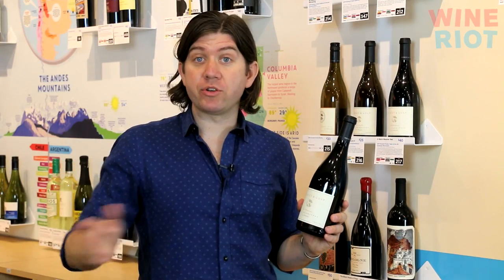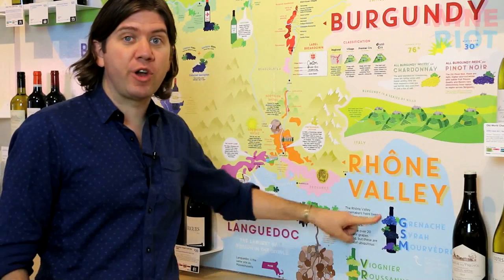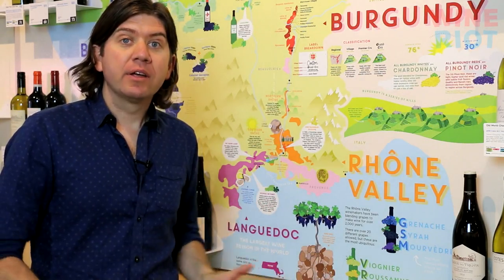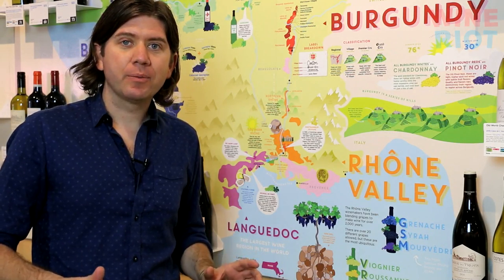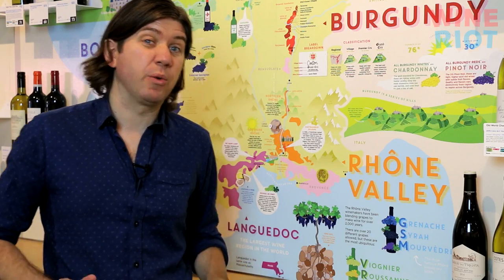Mouvedre is a grape that originally comes from Spain. It's used as a blending grape in France's Rhone Valley, which is famous for Grenache, Syrah, and Mouvedre — they're called GSMs. Grenache adds a fruity character, Syrah builds structure, and Mouvedre, well, Mouvedre is like that friend you have — really great in groups and spices everything up, but you don't really want to hang out with them on their own. That's French Mouvedre. But there's a group of California winemakers that feel this is the perfect grape for California, and it's doing really well.